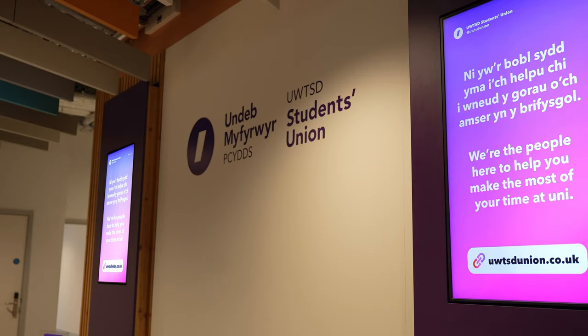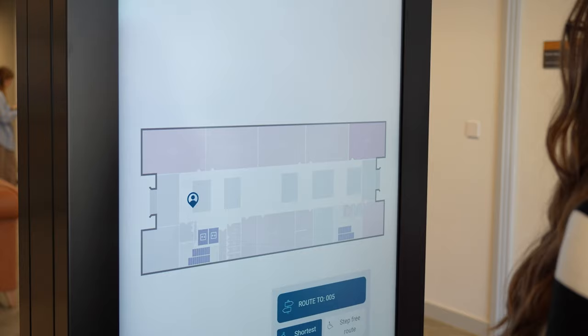Digital signage is first of all important for safety, so we can share important information with our students, but we also use it as one of our main communication tools with students and staff — for special events or even something as simple as notifying them if they're moving rooms for their lectures.